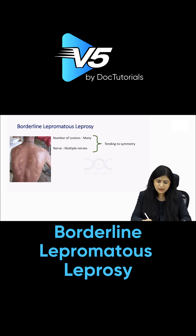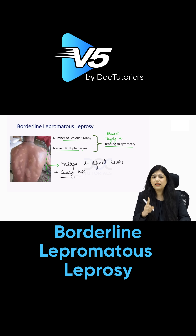In borderline lepromatous leprosy, the bacteria have increased so you have multiple lesions over the body and multiple nerves are enlarged. These are not yet symmetrical — they are tending to symmetry, almost symmetrical but not completely. You see multiple ill-defined lesions over the body with sensory loss and multiple nerve enlargement. Multiple lesions with sensory loss and multiple nerves — that is BL leprosy.